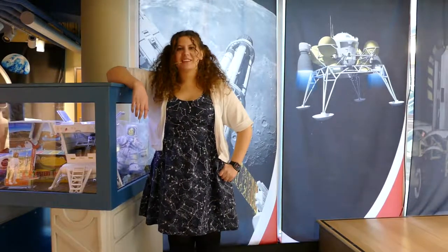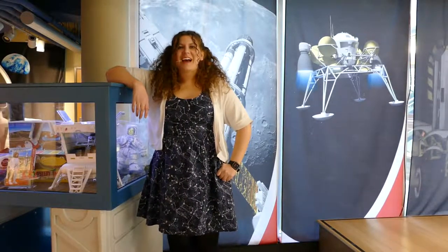Hey, I'm Hannah Weiss, the Director of Education at the Science Museum of Western Virginia, and this is your moment of STEM.